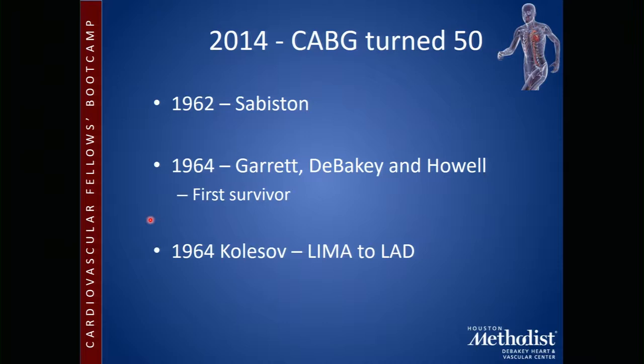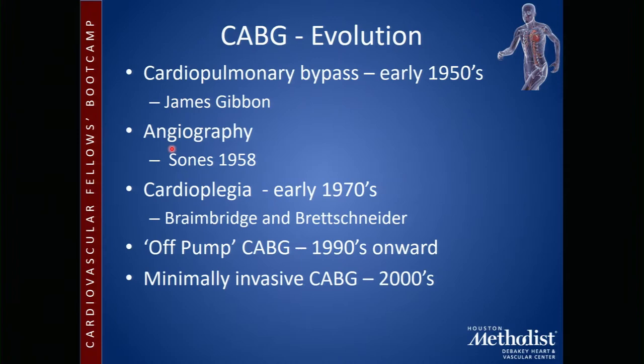The first LIMA to the LAD was done in 1964 in Russia by Kolosov, and incidentally he used an anastomotic device for that. It's interesting to note that the Russians were so far ahead. Cardiopulmonary bypass — really the development of it in the early 1950s by James Gibbon with a grant from AT&T — really set everything rolling.